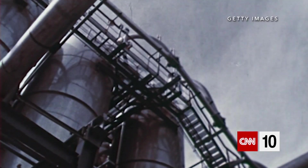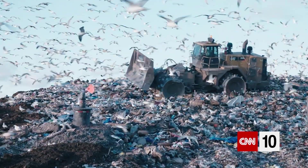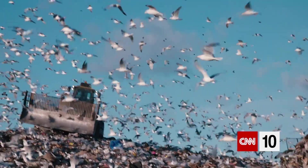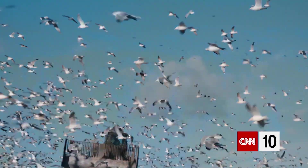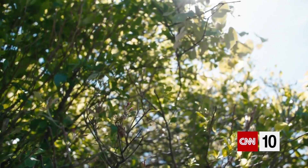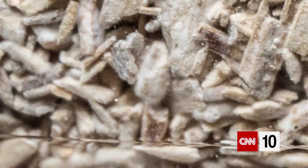Since the 1950s, humans have produced over 9 billion tons of plastic. Most of that is ending up in landfills and could take centuries to decompose. A miracle material found in nature could be the key to reducing plastic waste. It's called mycelium and it comes from mushrooms.